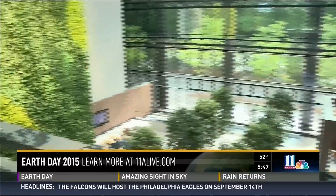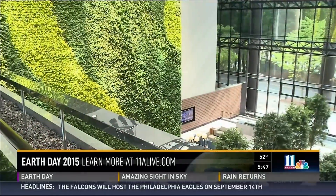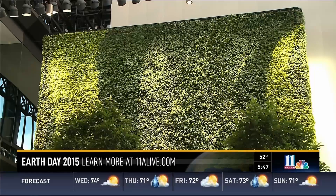It makes it financially feasible, because if you don't do it, you're going to be obsolete. It's designed to look and feel good, while doing good for the environment. Jennifer Leslie, 11 Alive News.